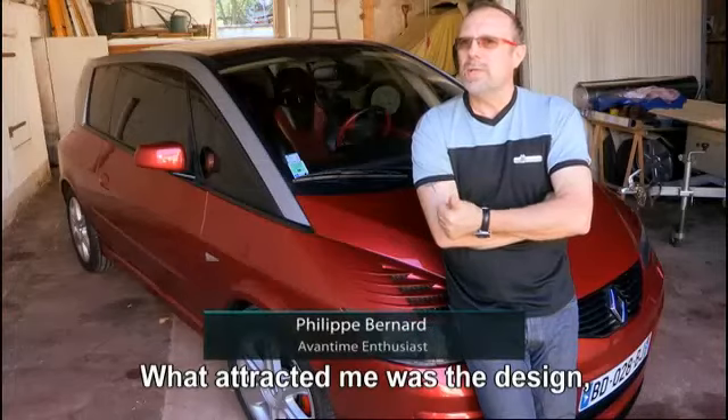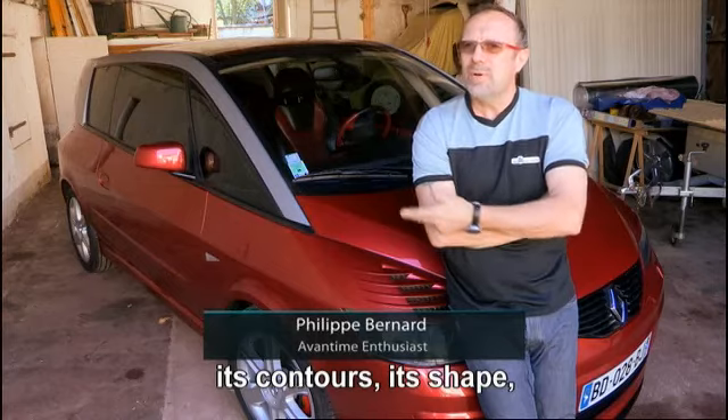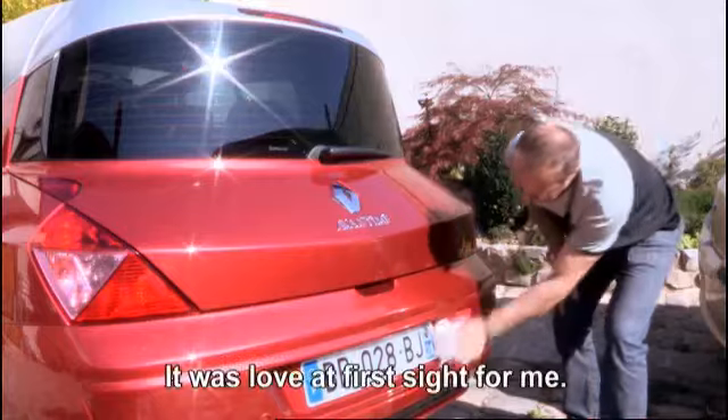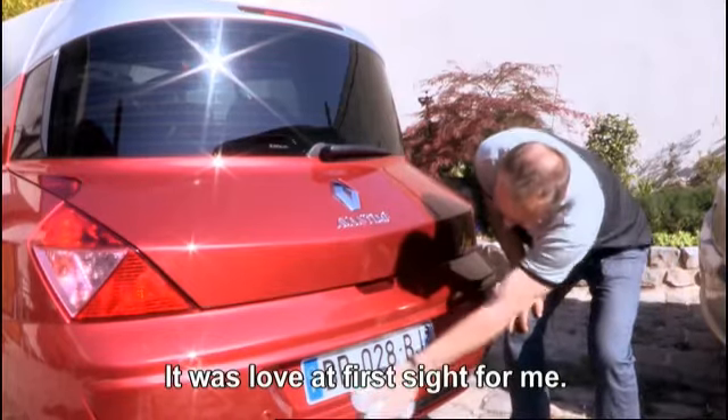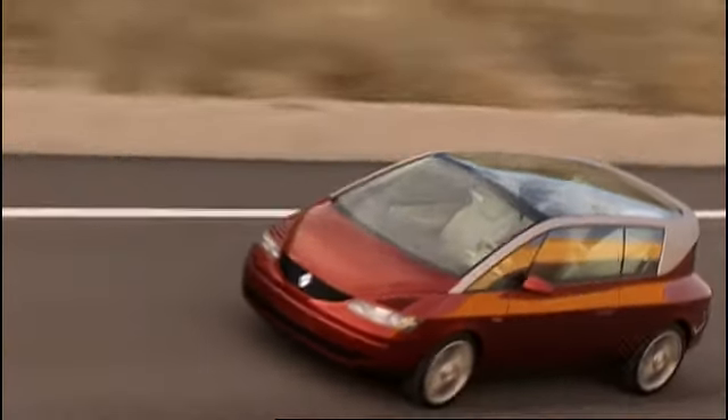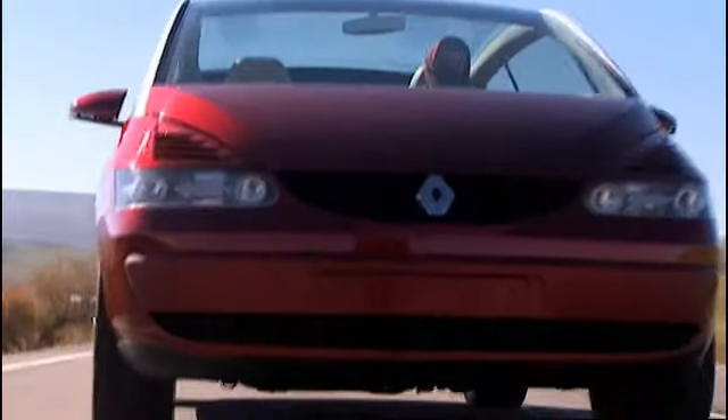What attracted owners was the design — its curves, its forms, its originality. It doesn't look like a car; it looks like a spaceship. It was truly love at first sight for the vehicle. It's nearly a piece of architecture — you can see it in the forms that are very squared off, very geometric. For me, it's nearly a house on wheels.